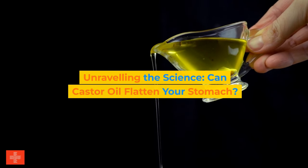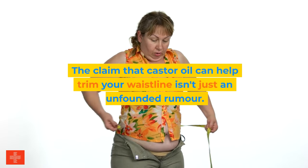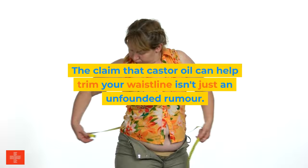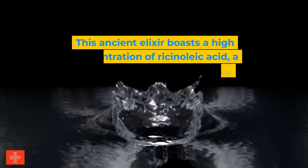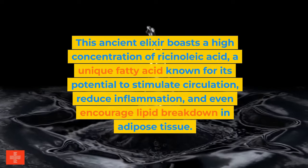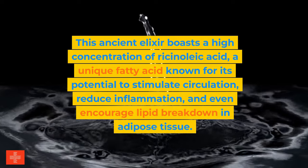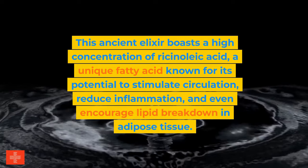Unraveling the science: can castor oil flatten your stomach? The claim that castor oil can help trim your waistline isn't just an unfounded rumor — it's rooted in the science of how castor oil interacts with the body. This ancient elixir boasts a high concentration of ricinoleic acid, a unique fatty acid known for its potential to stimulate circulation, reduce inflammation, and even encourage lipid breakdown in adipose tissue.